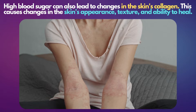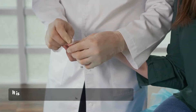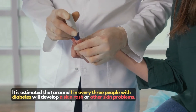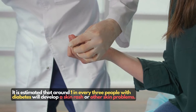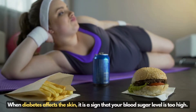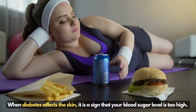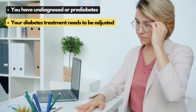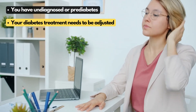This causes changes in the skin's appearance, texture, and ability to heal. It is estimated that around 1 in every 3 people with diabetes will develop a skin rash or other skin problems. When diabetes affects the skin, it is a sign that your blood sugar level is too high. This could mean that you have undiagnosed or pre-diabetes, or that your diabetes treatment needs to be adjusted.